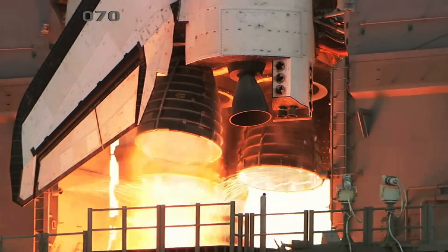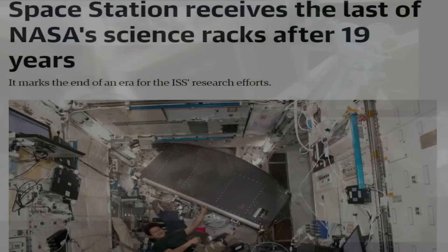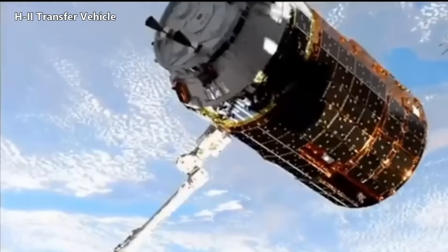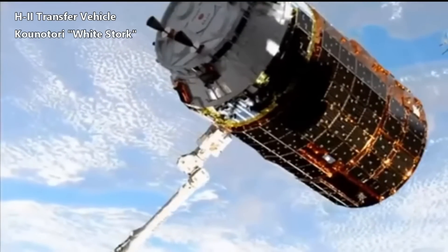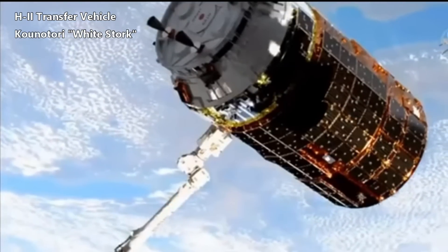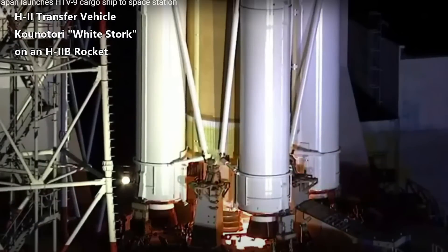These standardized racks were installed starting in 1997 during STS-94, carried out by the Space Shuttle Columbia, with the latest one being Rack 11 delivered in May of 2020 on the HTV-9. HTV stands for the H-2 Transfer Vehicle, developed and built in Japan. This vehicle is known as Konotori, or White Stork, in its native country.